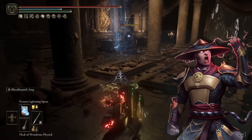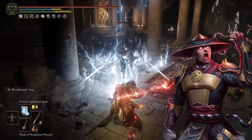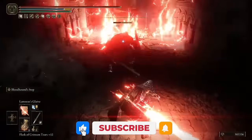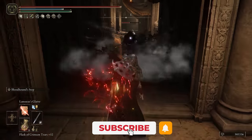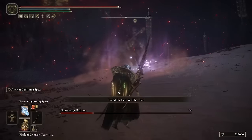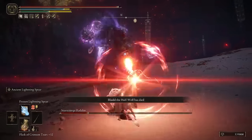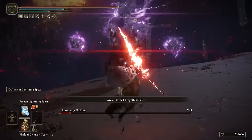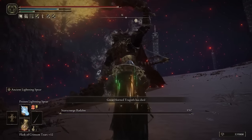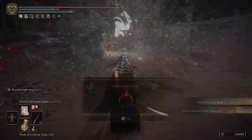This build was actually inspired by Raiden from the Mortal Kombat series, the thunder god. I really tried my best to replicate that character in Elden Ring as much as I possibly could. This is definitely one of the strongest builds I've made — on par with pure intelligence or even intelligence-strength builds. You should definitely check out my past build; I'll put a link at the top of the screen.